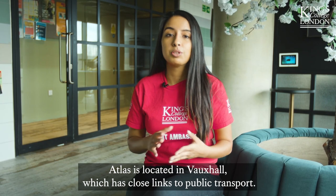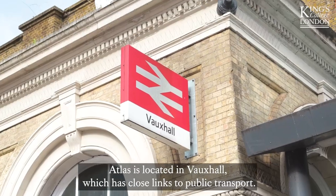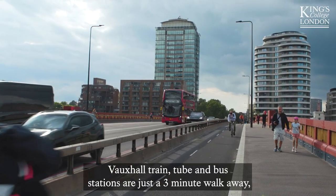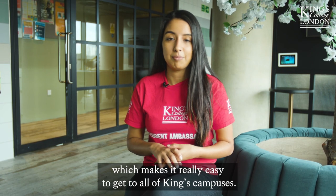Atlas is located in Vauxhall, which has close links to public transport. Vauxhall train, tube and bus station are just a three minute walk away, which makes it really easy to get to all of King's campuses.